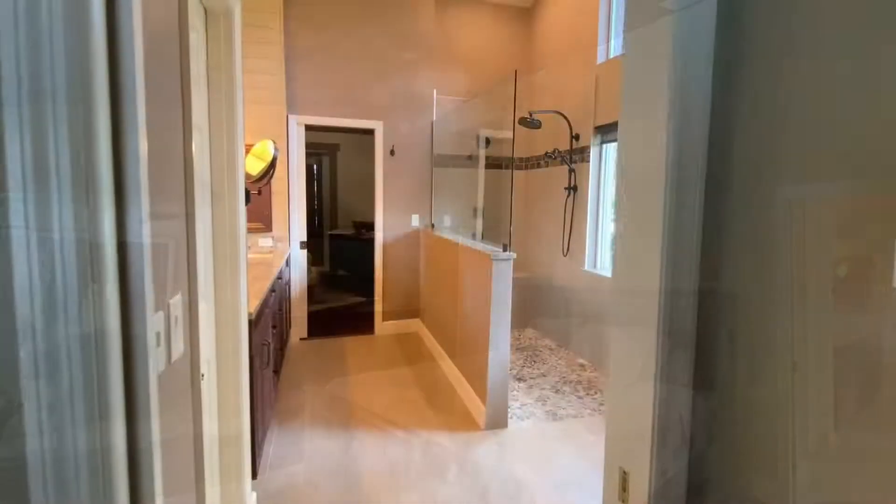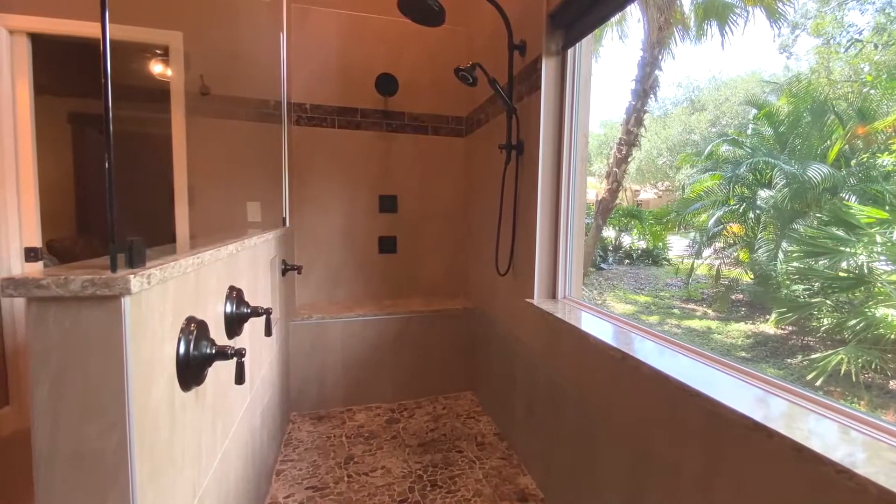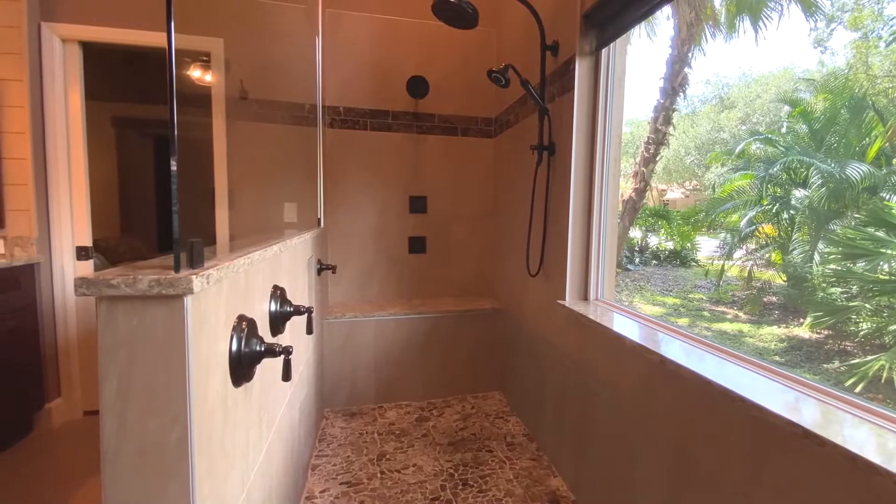The master bathroom boasts double vanities with quartz countertops, porcelain floor tiles, and a custom shower and large walk-in closet.